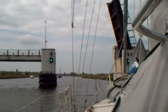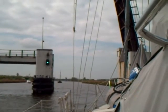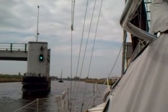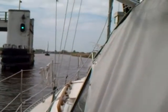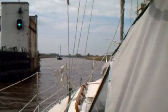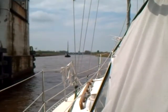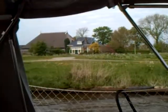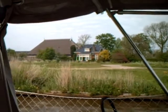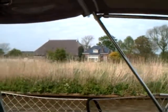Here we are going through our first new bridge — new to us. We have an oncoming sailboat. Cute house and barn over on this side. The barn has a thatched roof. The house has a tile roof.